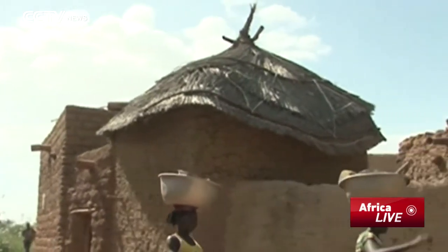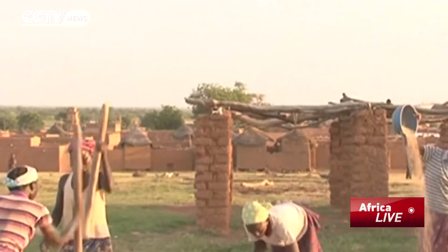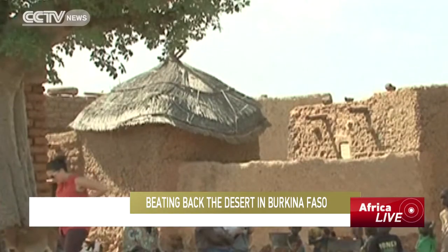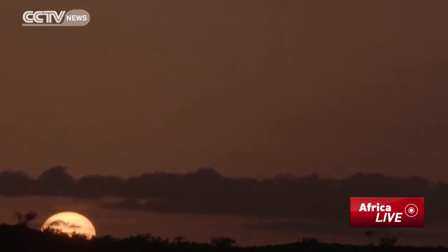The success of sustainable farming is bringing food security to the impoverished former French colony. But it is also helping stop a rural exodus that is straining resources in urban centers. Instead of being lured by the city, a new generation of young villagers see their future on the land.